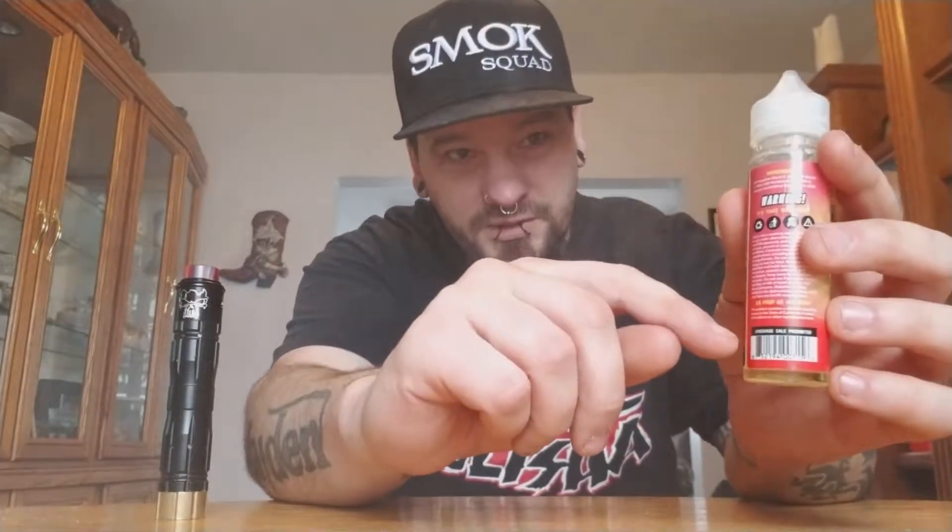This is actually the third bottle I've had, and I'm about halfway through the second day and she's only down to here, so she's almost gone — I gotta get more. Catch you guys later, screw smoking, have a nice day, vape on and enjoy.